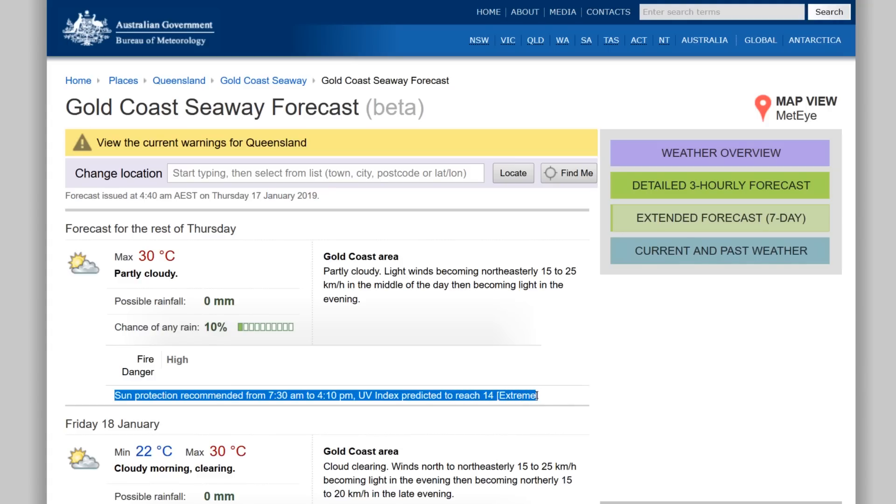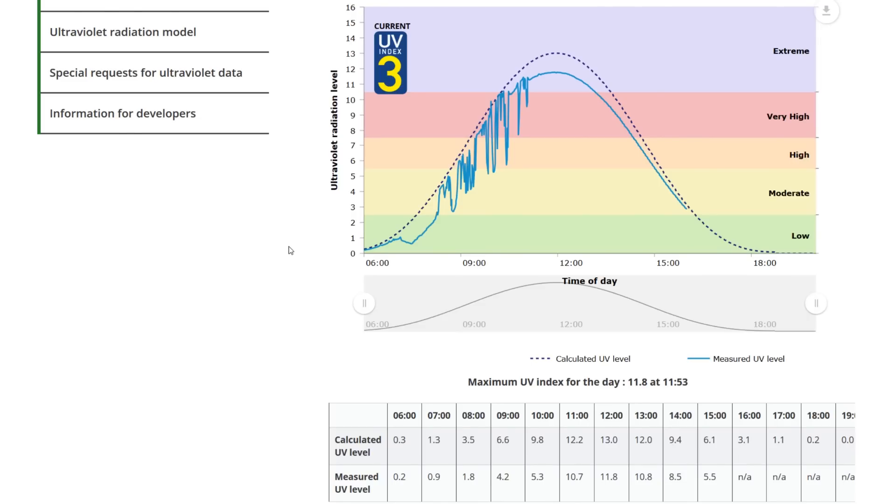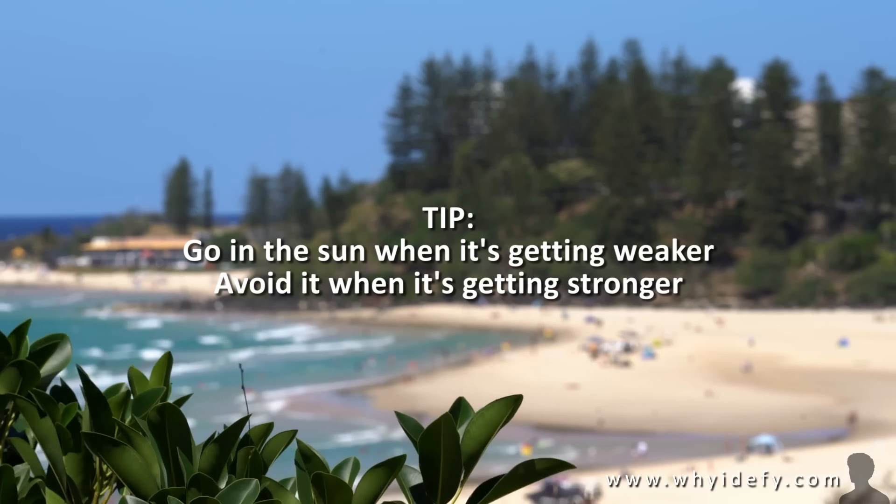Now, you need to check your holiday location on the Bureau of Meteorology website. See this line just here — that will tell you the times you should avoid the sun. Most of the day during summer, because this is what a UV chart looks like: it starts out low with a big curve going highest in the middle of the day, and then getting weaker. It's about 4 p.m. Queensland time, so UV is low.